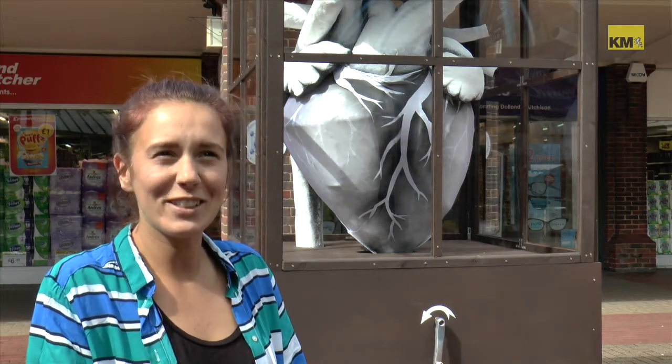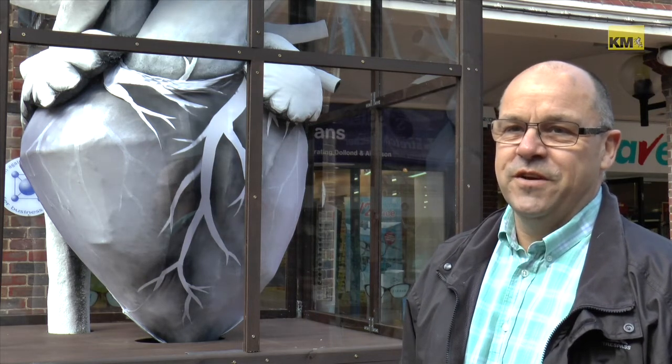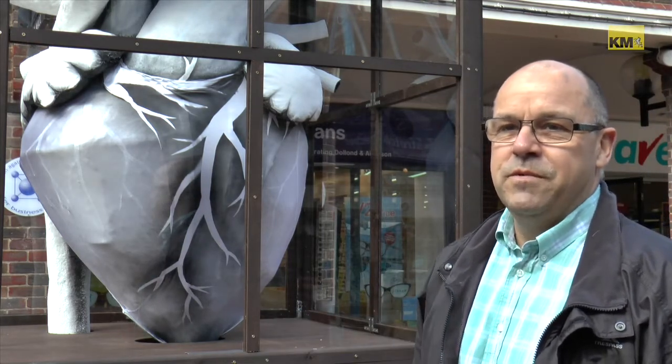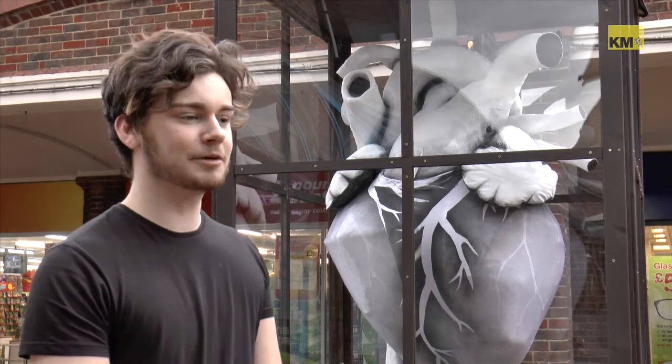I don't really know what it's there for. You now explain this as a tribute to William Harvey who discovered the circulation system. If that had been here and people knew about that then maybe people's reaction would be different, but I think most people just think why is it here? It's a nice art piece and it has a good meaning behind it.